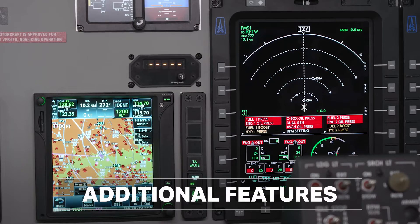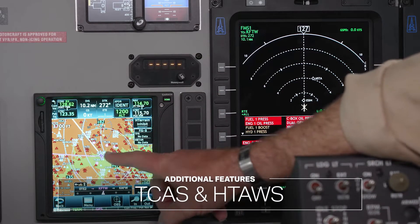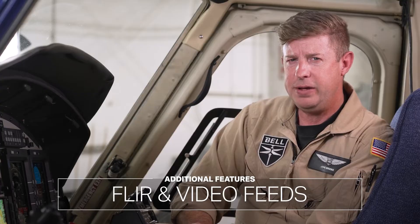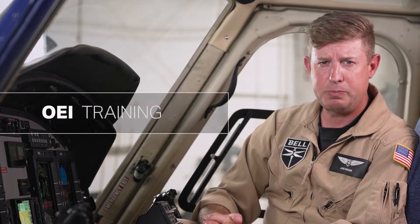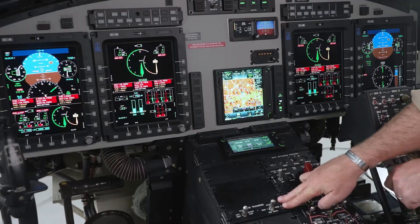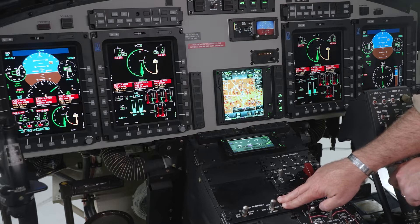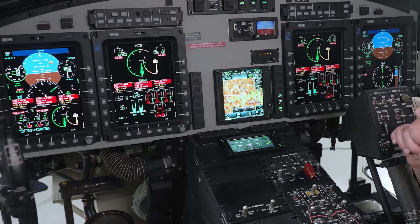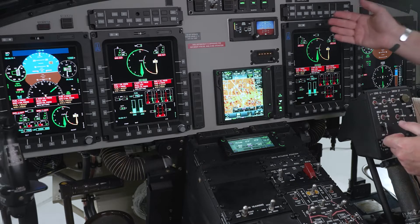Additional features in the 412 EPX include TCAS, HTAS, terrain and weather radar if installed, FLIR, and video feed on the display units. Thanks to the digital fuel control of the Pratt & Whitney PT6 T9 engines, the 412 EPX provides an OEI training mode that allows the flight crew to safely exercise OEI, or one engine inoperative, procedures while both engines remain in a fly condition. Indications and power responses simulate an engine-out condition on the chosen side, left or right, while the remaining side displays actual conditions, allowing an instructor and trainee to safely simulate a failed engine from either crew position.